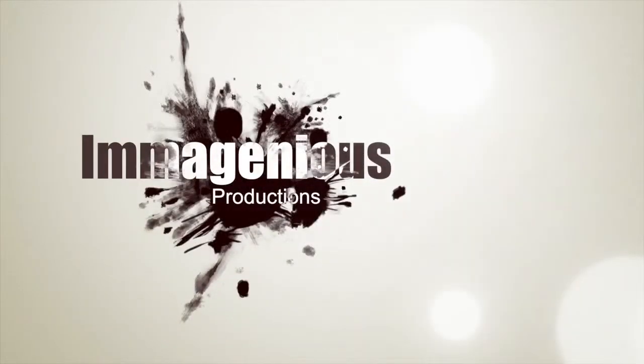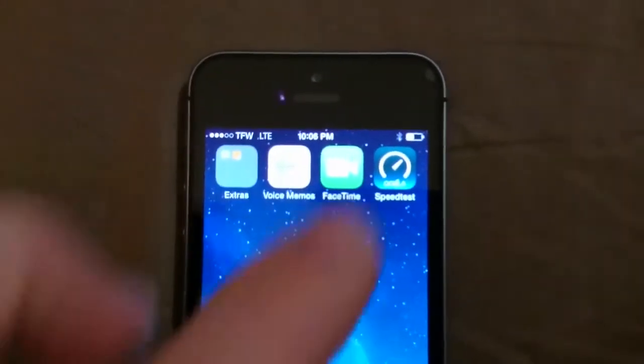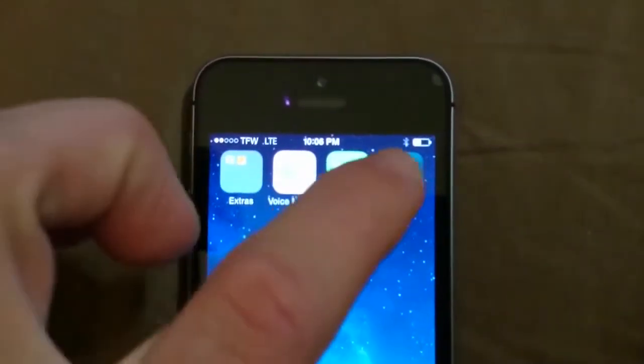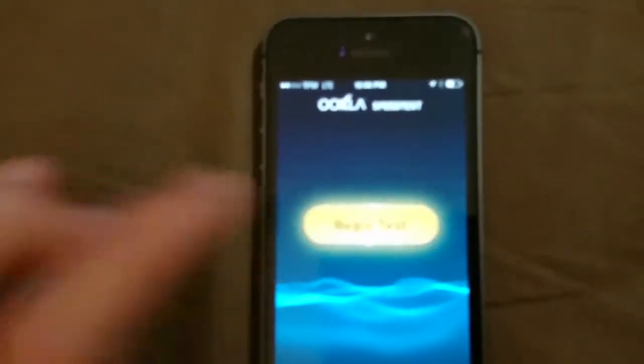Hey guys, what's up? This is AmaGenius here and what I have today for you guys is the Apple iPhone 5S. It is running on the Straight Talk LTE network and I'm going to do a couple of speed tests for you guys and see what we get with this.